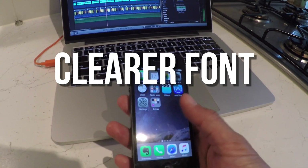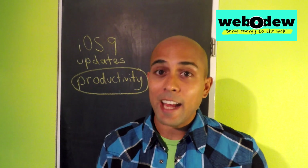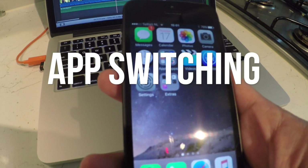Starting on the homepage, everything looks the same except the font. The new font is supposed to be easier to read, and I actually found that to be true. Being that it's a little bit easier to read, I can imagine that skimming through articles is going to be easier as well.